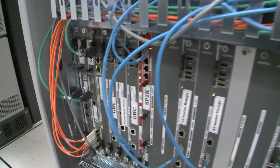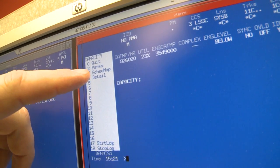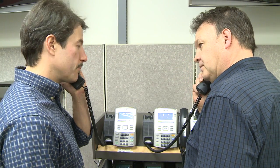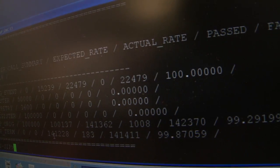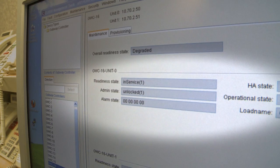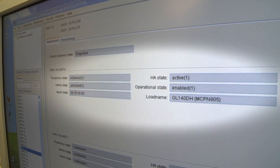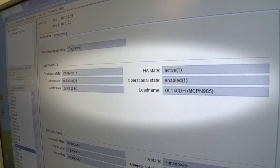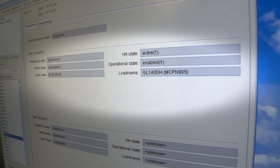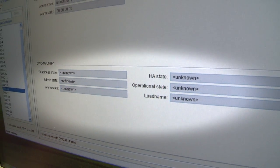During this entire process, the traffic tool is continuing to generate calls at a rate of 1 million calls per hour, completing the calls and verifying the voice path is connected in both directions. The traffic completion rate remains at 100%. We can now see on the operations terminal that the gateway controller at site A is now in service and active because it has taken over full control of the call functions. The gateway controller at site B is in an unknown state, as monitored by the system, because it is dead and without power.